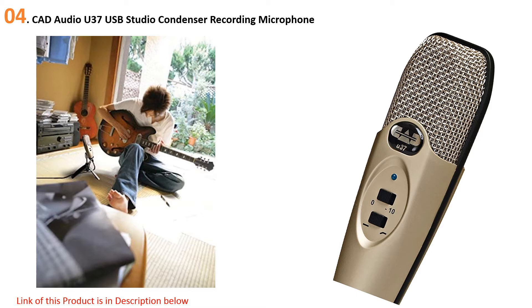You can plug it into your PC or Mac via USB and you're good to go. We've linked you to the search results because there are some awesome bundles that give you other accessories you may need to save you some money, so be sure to check those out. All in all, the CAD U37 USB microphone is perfect for those looking for a cheaper alternative to running a podcast.